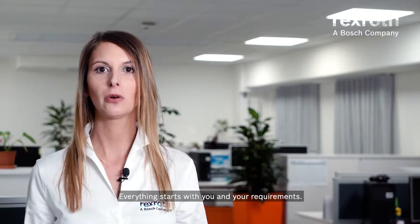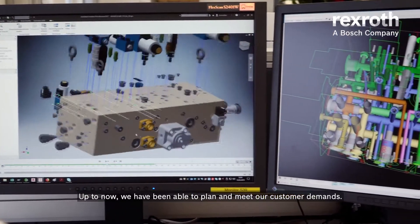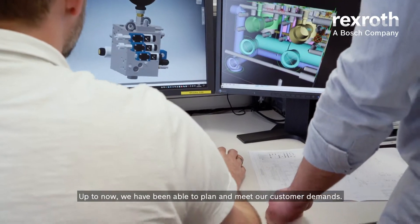Everything starts with you and your requirements. Up to now we have been able to plan and meet our customer demands.